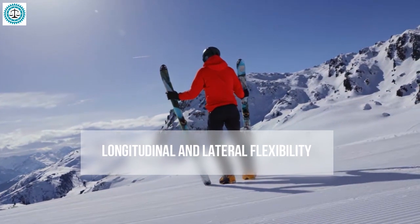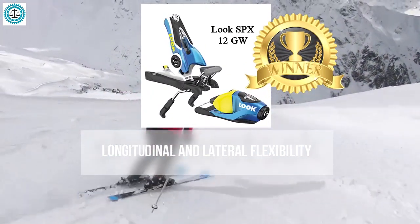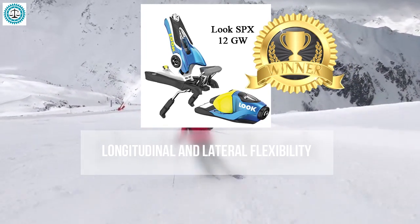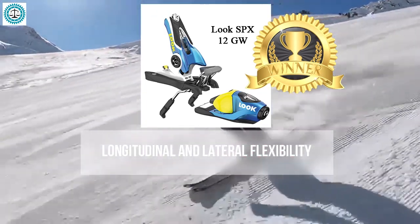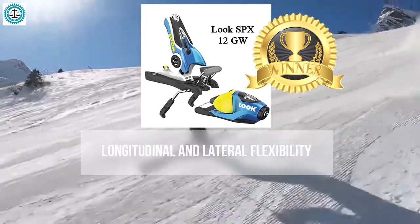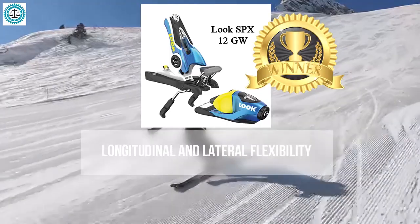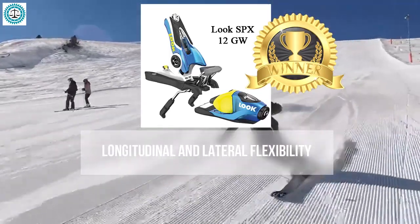The winner in longitudinal and lateral flexibility is the Look SPX 12. These bindings allow the boot to move along the ski while absorbing minor impacts and vibrations, reducing strain on the legs and joints — especially important for aggressive skiing or jumps. The Look SPX 12 also handles lateral forces effectively, providing stability during quick turns and movements.